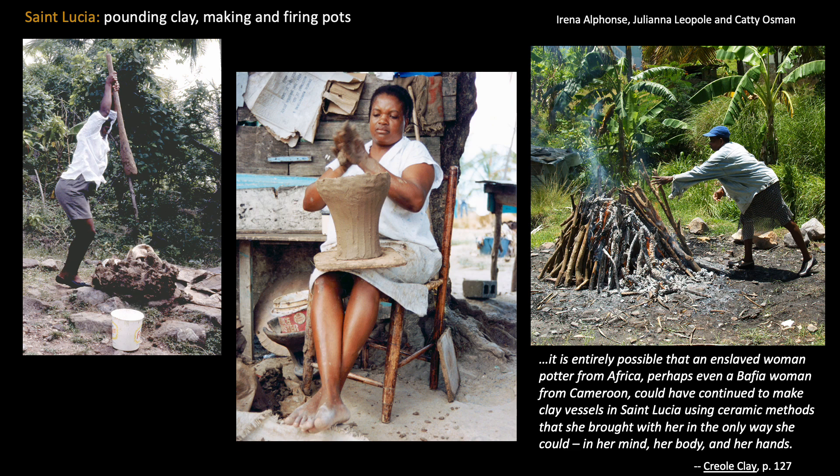Among the more than 50 different ceramic production techniques recorded in sub-Saharan Africa, Olivier Gosselin's detailed description of the methods used by Bafia women potters in central Cameroon includes pounding clay, sitting on a chair or stool, and working with the pot placed on the knees while progressively coiling from the right hand into the left. It is entirely possible that an enslaved woman potter from what is now Cameroon brought these technologies to St. Lucia, and in doing so established a community of potters in Choiselles that persists to the present day.